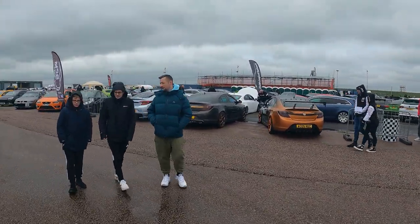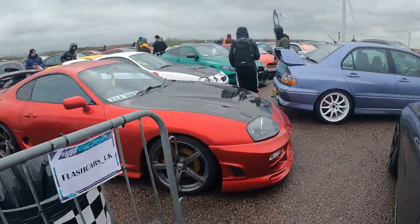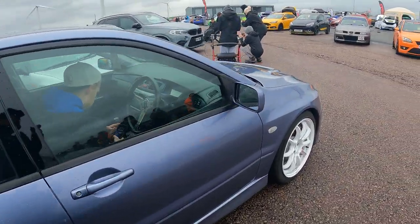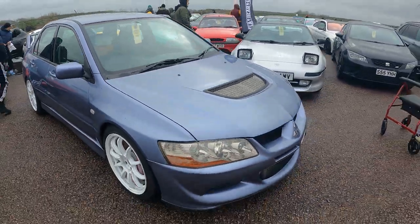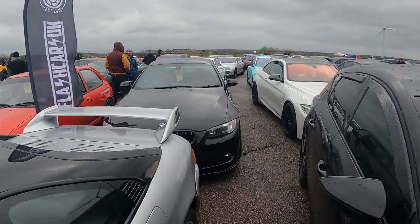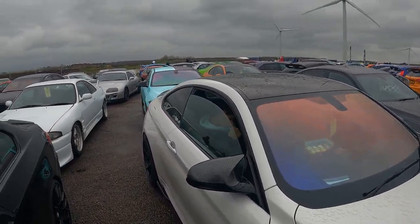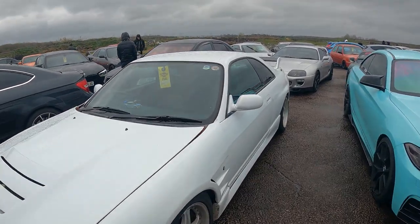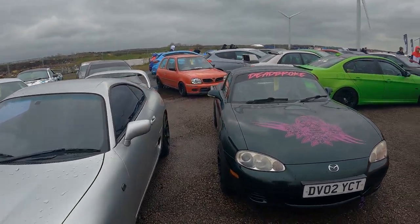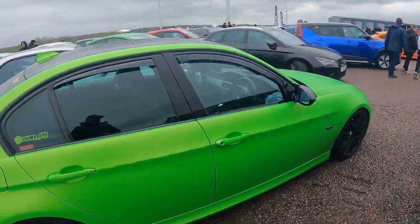Vauxhall Insignia Misfits over there. Oh this is nice - Flash Cars UK - some nice cars on this stand. Old MR2, you don't see many of them anymore. It's a tidy Fiesta Mark 4. Skyline lurking at the back, Supra, a little Micro tucked away at the back there, MX5. Satin green BMW.